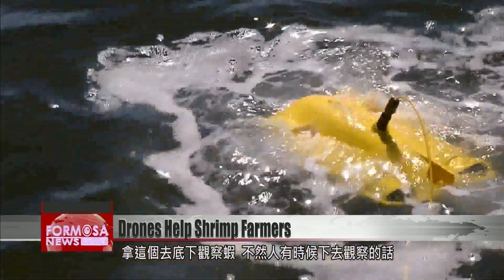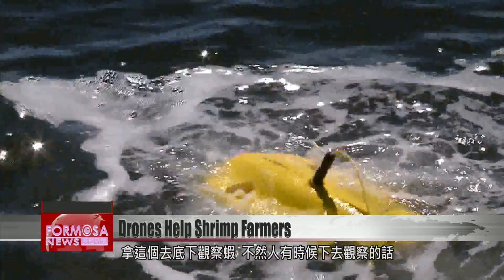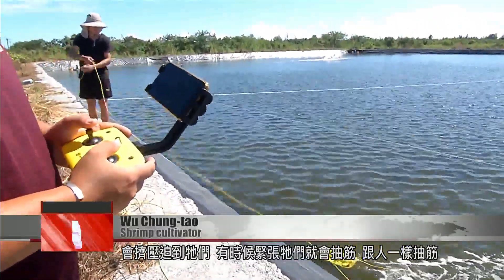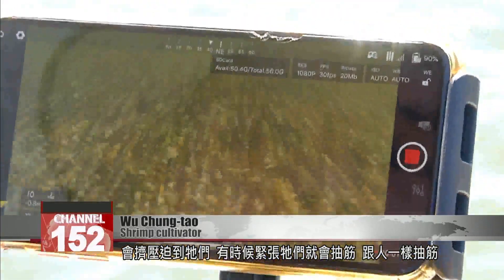We use this to observe the shrimp at the bottom. Otherwise, sometimes if a person goes down to look at them, you get too close to them and they get stressed. And then they get muscle cramps, just like a human would.